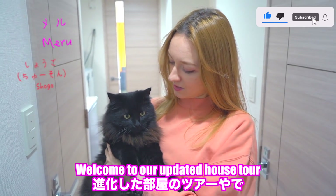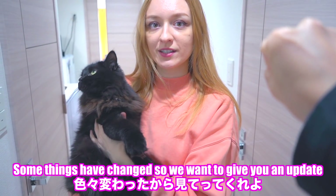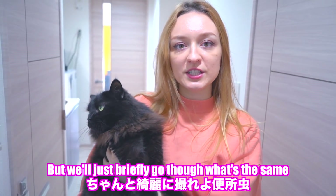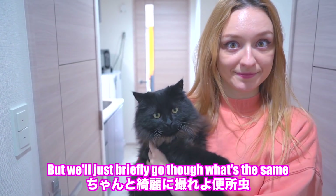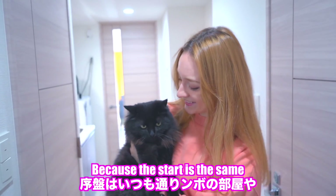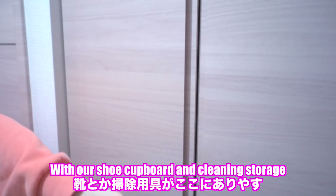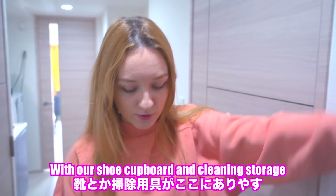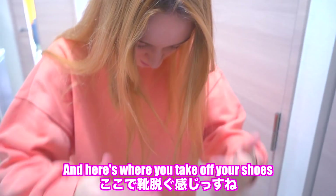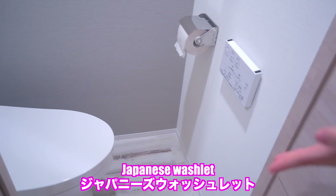Welcome to our updated house tour. Some things have changed so we want to give you an update, but we'll just briefly go through what's the same. The start is the same — here is the genkan with our shoe cupboard and cleaning storage, and here's where you take off your shoes. Here's the toilet, Japanese washlet.